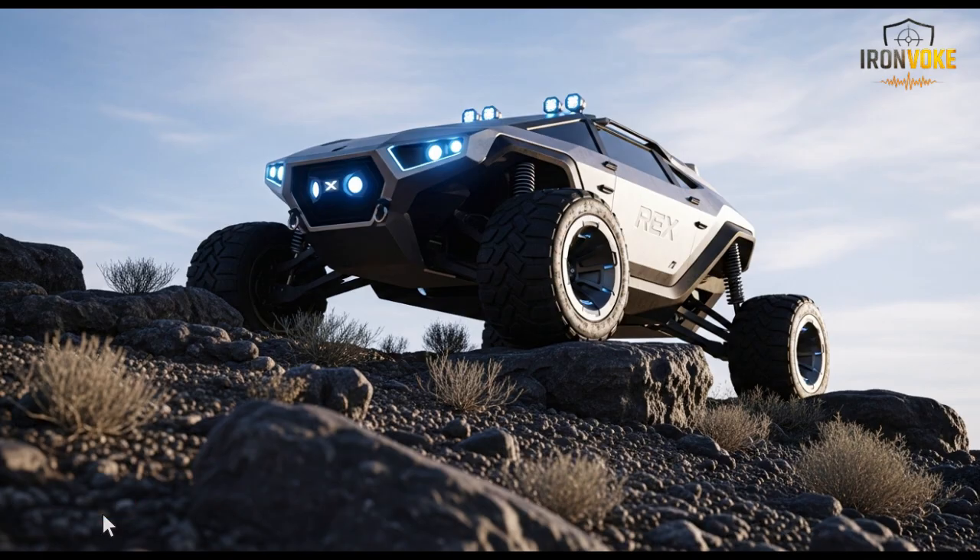The robot's quiet movement, flexible deployment capabilities, and rugged engineering give it a practical edge in many situations. The Rex MK2 also represents a shift in how technology is used to support troops.